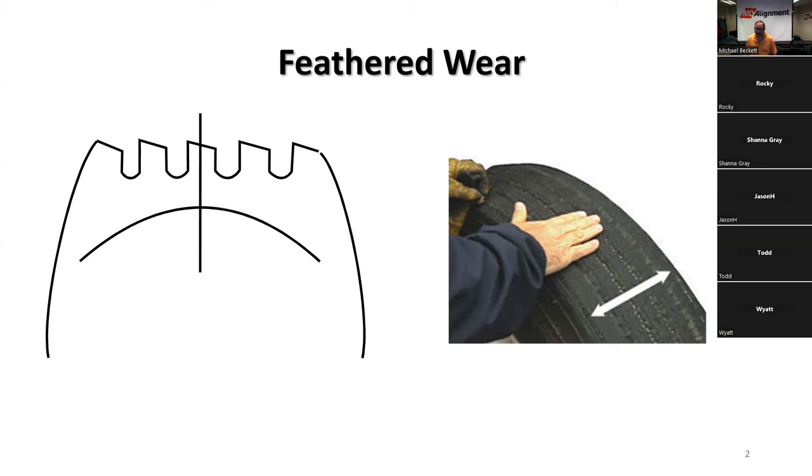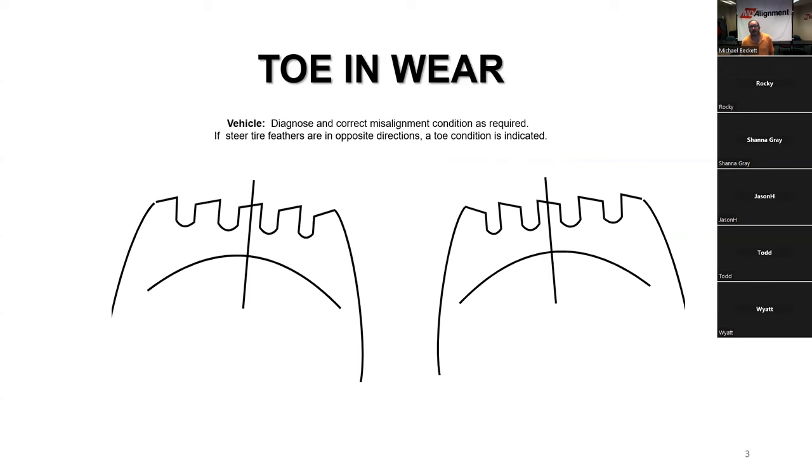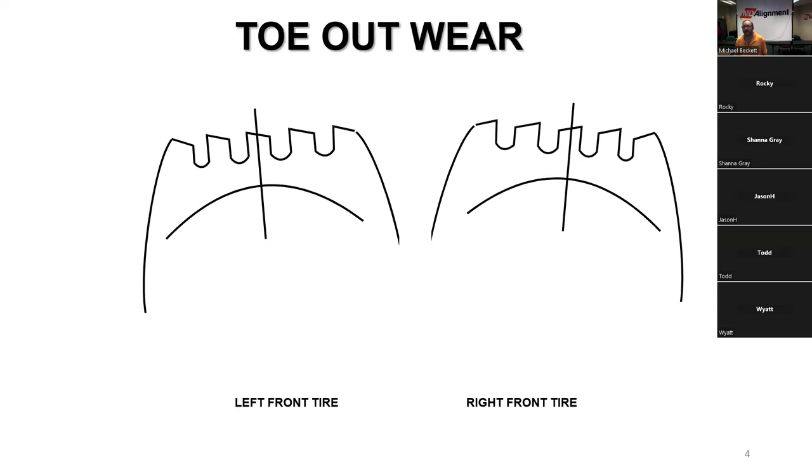If you get everything aligned properly, you can have tires last upwards of 200,000 to 300,000 miles, depending on how your truck is set up. Feathered wear is easily identified by running your hand laterally across a tire to feel that sharp edge. Toe-in wear is smooth in towards the frame and sharp out away from the frame; toe-out wear is smooth out from the frame and sharp in towards the frame.